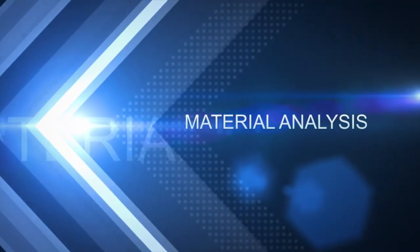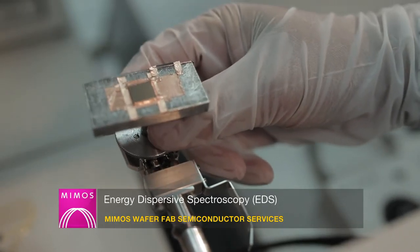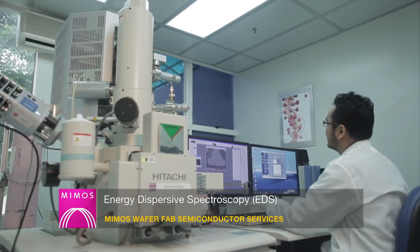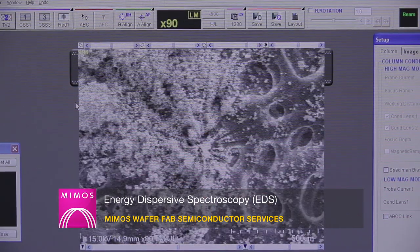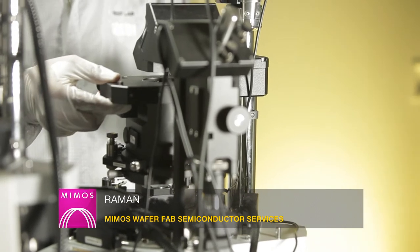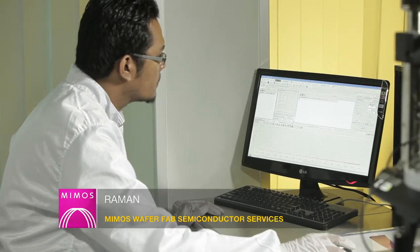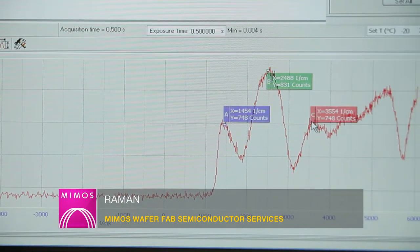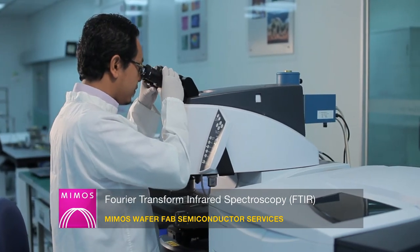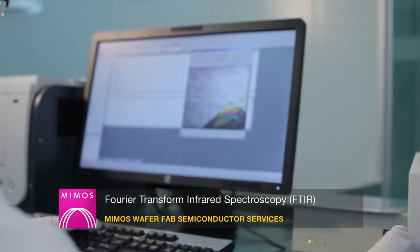Material analysis provides a better understanding of the elemental and chemical properties of failed devices. Attached to the FEG scanning electron microscope is an energy dispersive spectroscopy (EDS) system capable of determining and quantifying the composition of elements and their compounds. Attached to the atomic force microscope is Raman spectroscopy, which provides chemical and molecular analysis for solid, liquid and gaseous samples, as well as identification of organic and inorganic materials. The Fourier transform infrared (FTIR) spectroscopy microscope with a true focal plane array (FPA) detector enables the collection of hundreds to thousands of spectra simultaneously.